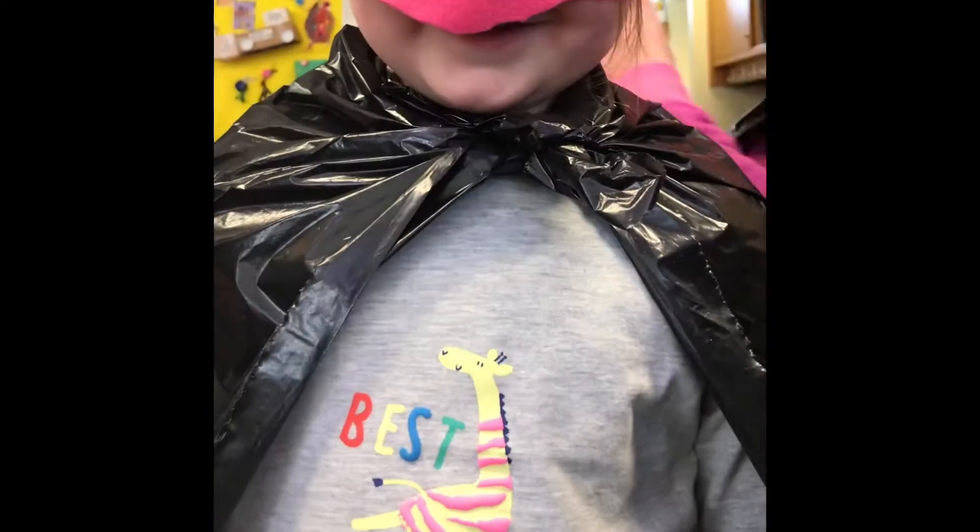Hello everybody. Things are a little bit different in Letters and Sounds today. We're having Batman Phonics. Da-na-na-na-na-na-na-na-na-na-na-na. Batman! Are you ready for a mission? Yeah. You've got your cape, you've got your mask, you've got your torch. Go into the cave and I want you to find a special phoneme for me.